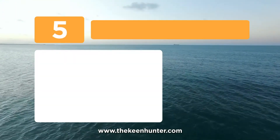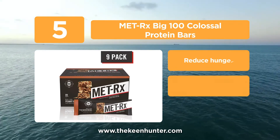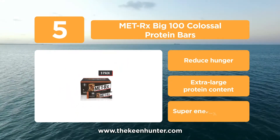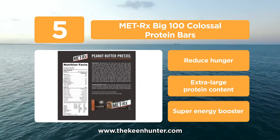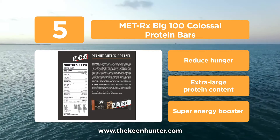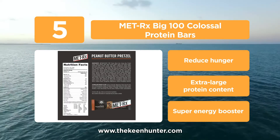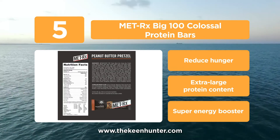At number 5, the Met Rx Big 100 Colossal Protein Bar is an on-the-go nutrition option for men and women who do a lot of physical training for competition. It fuels your active physical lifestyle. The bar contains 30 grams of protein, which is perfect for activities in and out of the gym. Each bar contains vitamins for energy metabolism and antioxidant support, helping you attain your fitness goals.